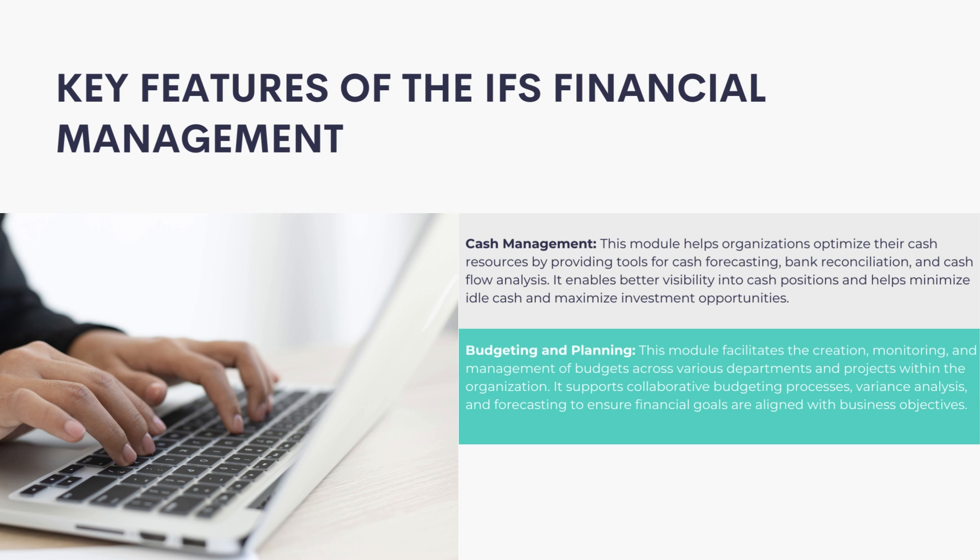Budgeting and Planning: This module facilitates the creation, monitoring, and management of budgets across various departments and projects within the organization. It supports collaborative budgeting processes, variance analysis, and forecasting to ensure financial goals are aligned with business objectives.